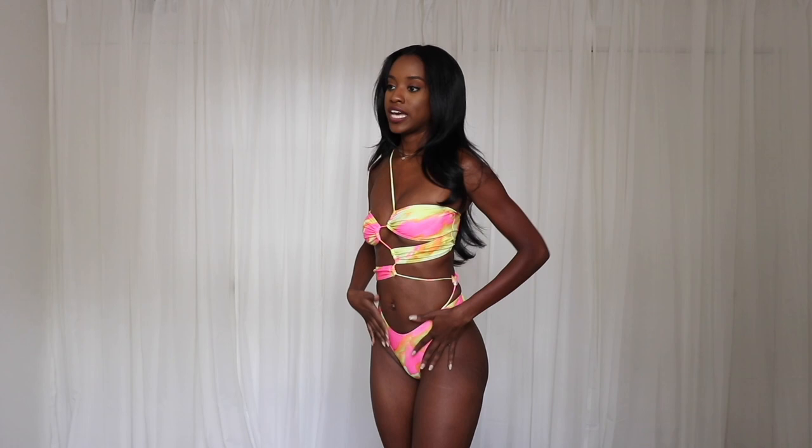Here we have another one-piece and it's so pretty. It has a whole lot of cool design going on. I love the zigzag straps in the front — these little pieces of fabric kind of hold you in and a string connects everything together. The colors are like a neon pink, yellow, and lime neon green, all blended together in a tie-dye looking print.